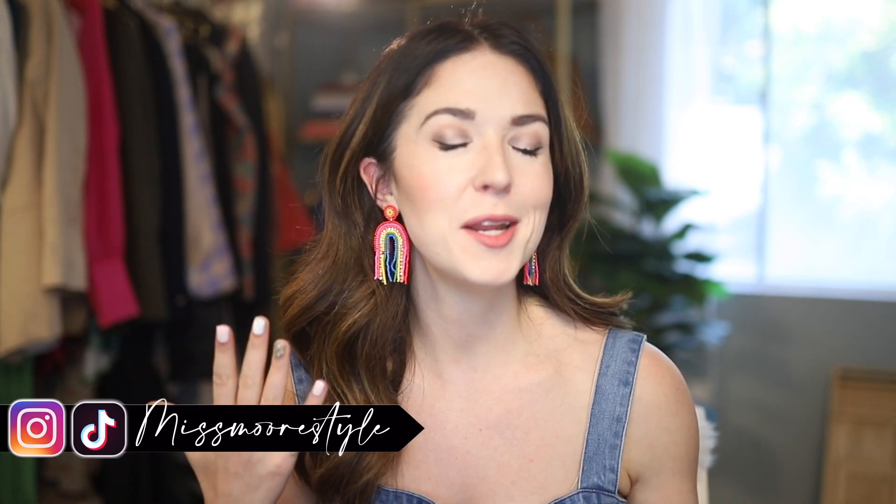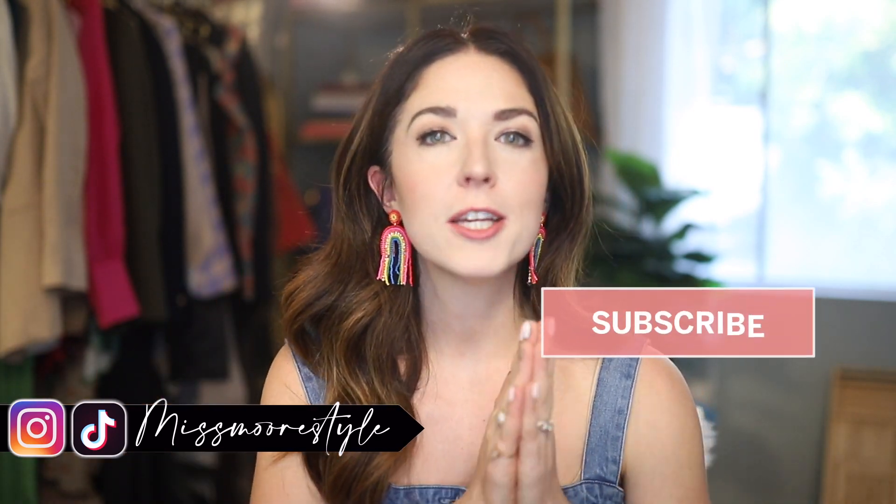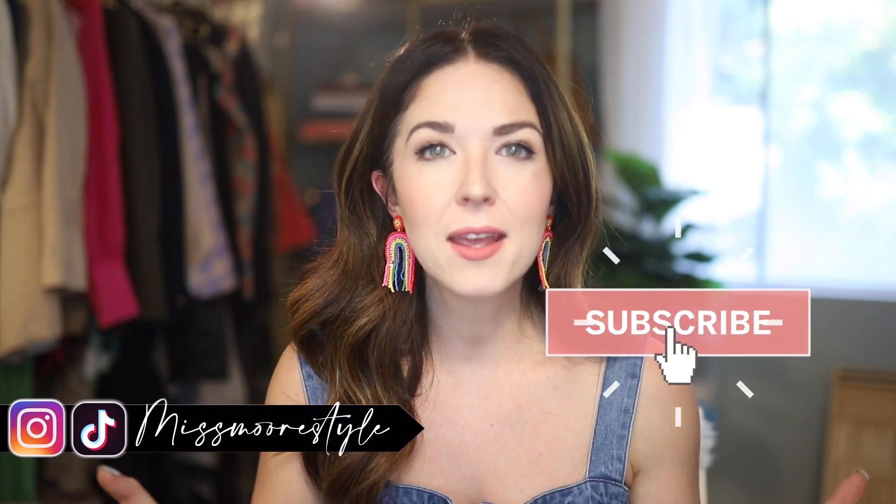Hello everyone, my name is Jessica. If you're new here, I am so glad you decided to click on my video and check out my newest H&M haul. I'm the fashion and lifestyle blogger behind missmoorestyle.com. Here on YouTube I make videos about fashion, beauty, lifestyle, and travel on a budget with some occasional splurges. If you're looking to live your best life without breaking the bank, hit that red subscribe button and ding the notification bell.